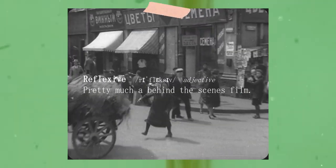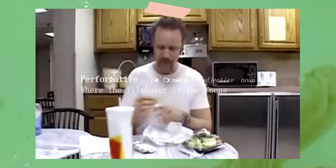Observational — best described as the audience being a fly on the wall. Reflexive — pretty much a behind-the-scenes film. Performative — where the filmmaker is the focus. Now, depending on the documentary, you can do so much with the cinematography, especially if you're shooting an observational doc.